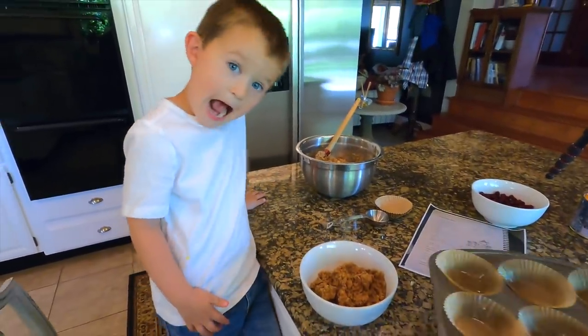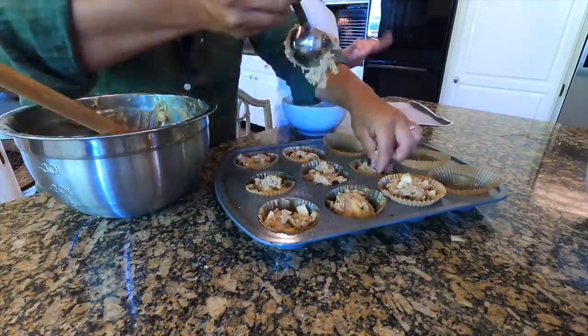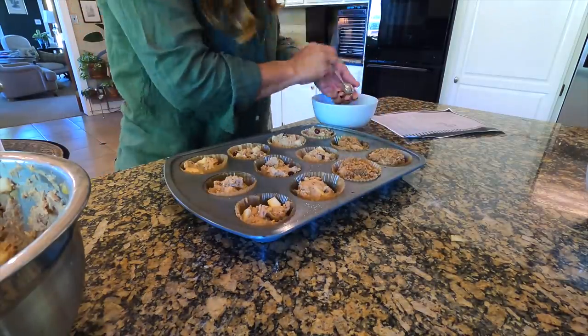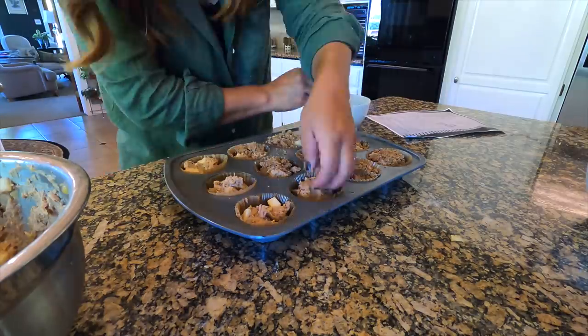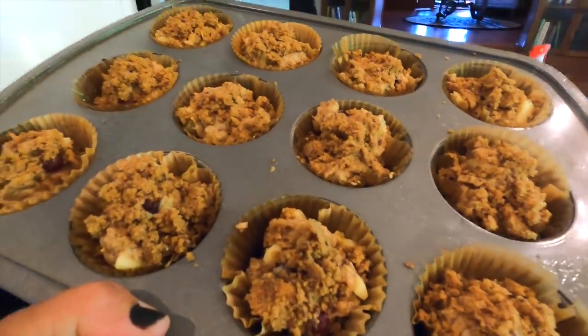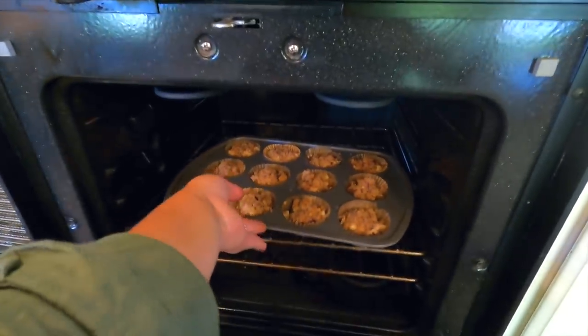We have our batter done. What we need to do is fill each one of these cups two thirds of the way full with batter, and then add about a teaspoon of streusel on top of each one. They're all done with the streusel on top. Now they need to go in a 400-degree oven for 18 to 20 minutes.